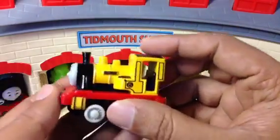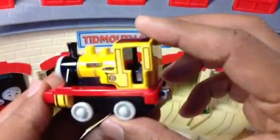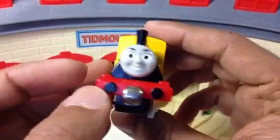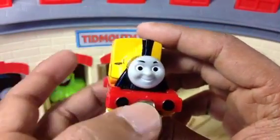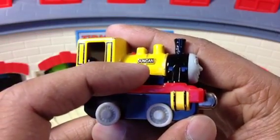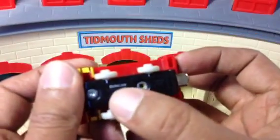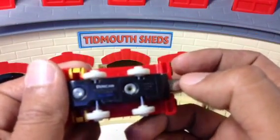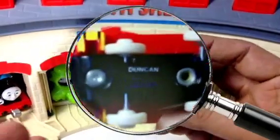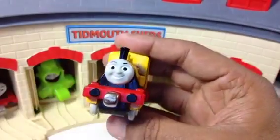The next engine is Duncan — a very bright, beautiful, shiny character. I love Duncan! It reminds me of Sir Handel because of its size and look. You can see 'Duncan' written in golden color, and the name appears three times on the engine. Look at it up close — very cool!